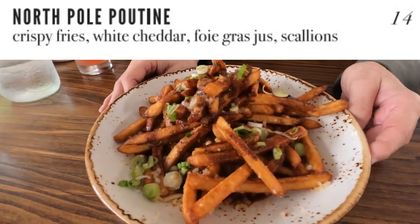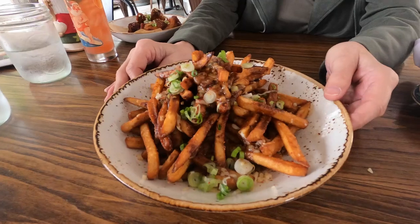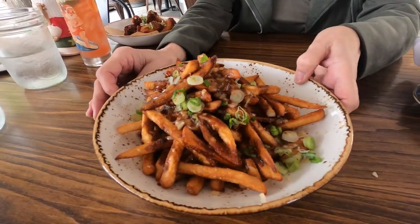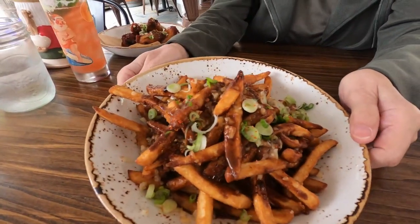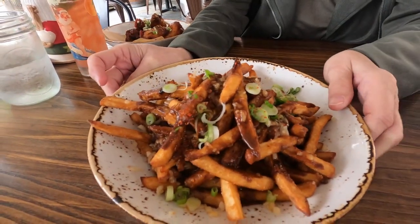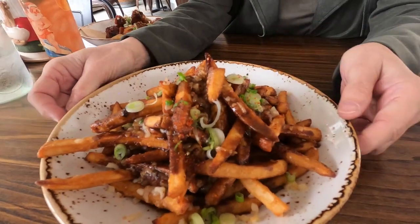Keeping with the Christmas theme, we went with the North Pole poutine — crispy fries, white cheddar, beef jus, and scallions. The fries were nice and crispy, but being a cheese lover I really would have appreciated a lot more cheese on this one. Still not bad, and it had a really nice portion size as well.